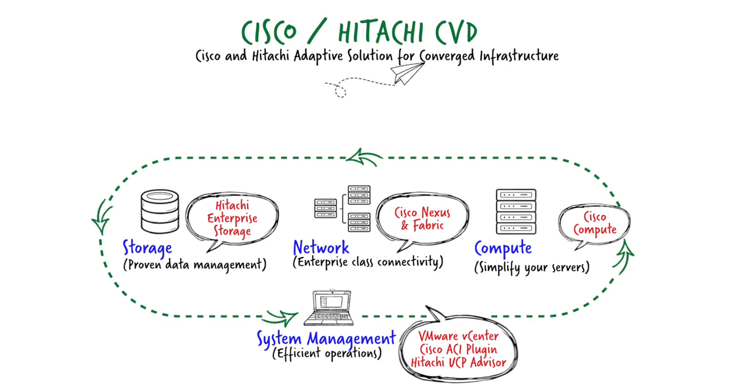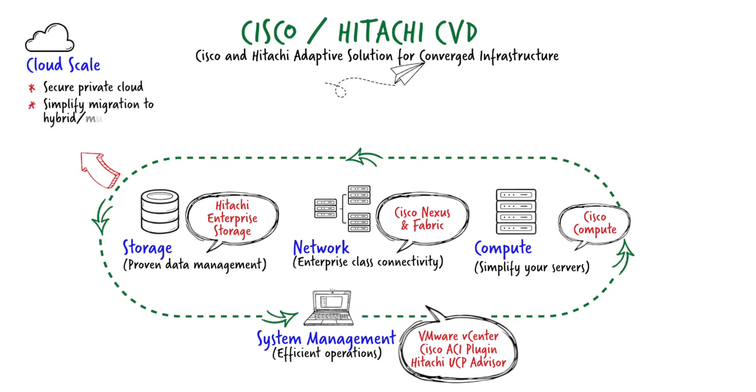There are multiple versions of Cisco's Validated Design for various vendors. What is the value proposition that Hitachi and Cisco bring to the table that extends beyond just another CVD? First is our cloud scale — if we want to build a secure private cloud environment this is a great way to start, with simplified migration using Hitachi tools to build out into the public cloud.